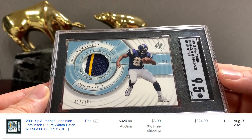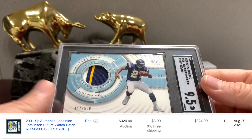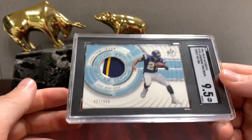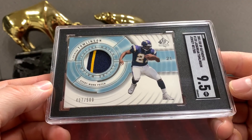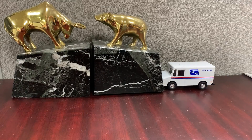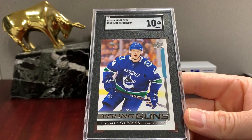That one looks cool — LT /500. They actually grade thick cards the same as thin cards, which I like and I think that's the way it should be. I think PSA would have 8.5'd this or something, but I saw this card as mint-plus and they did too. You can't drop a grade just because it's a thick card — it doesn't make sense.